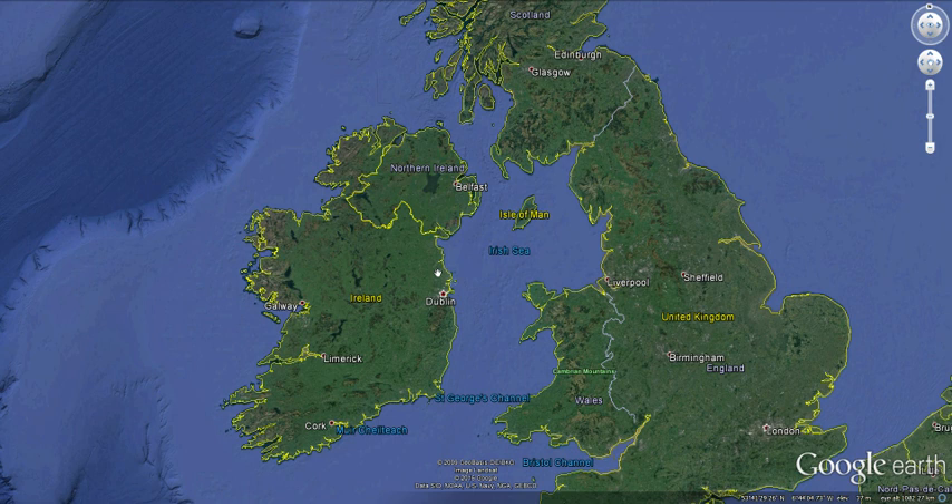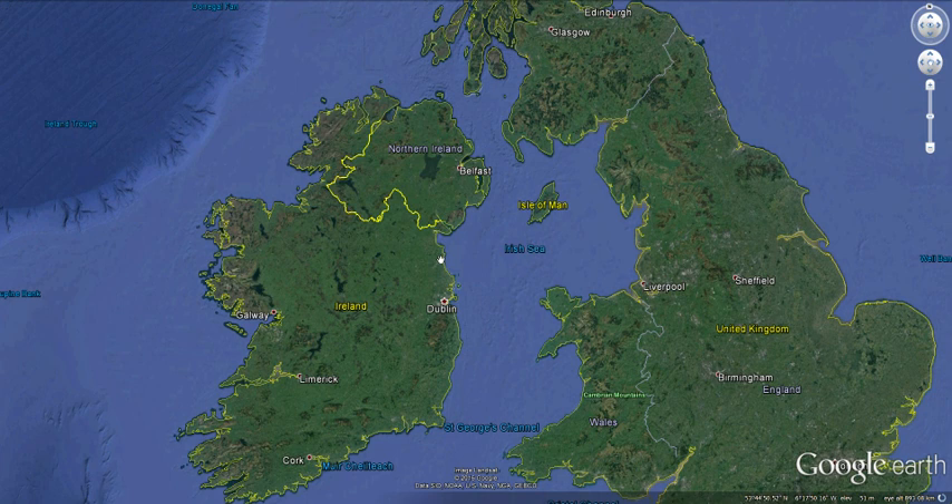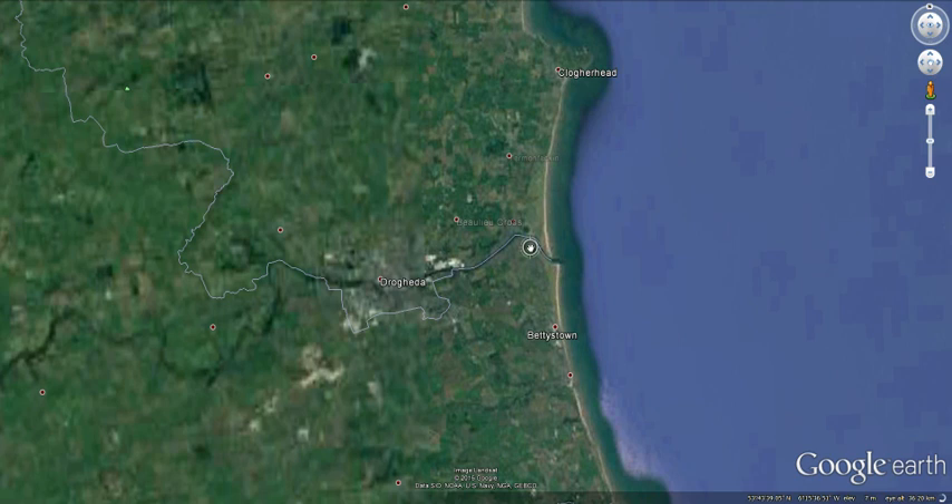I happen to live close to probably the most famous prehistoric monuments in Ireland — the monuments of Brú na Bóinne: Newgrange, Knowth, and Dowth. I thought why not give people an idea of exactly where they're located, especially if you don't live in Ireland or if it's not convenient to get to the east coast. The Boyne Estuary is located north of Dublin here on the east coast.